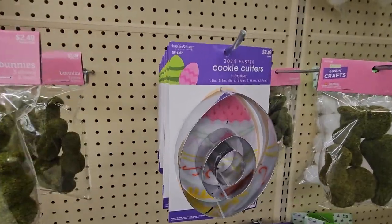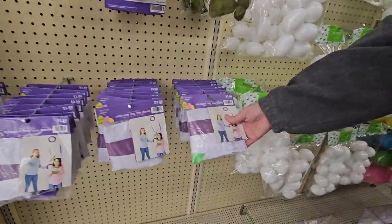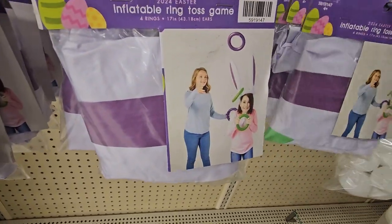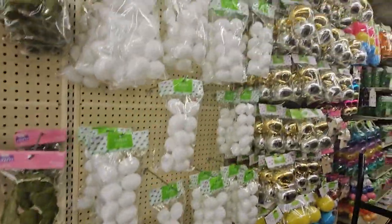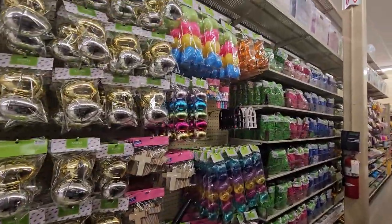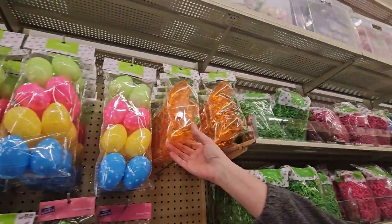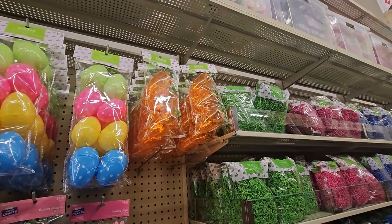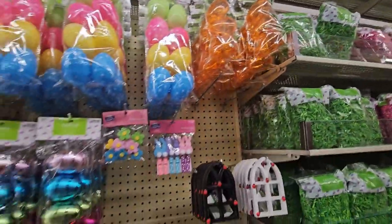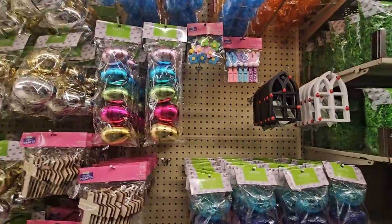So you can use those cookie cutters with the baking supplies! And look — an inflatable ring toss game! You throw rings onto bunny ears — that is so cute. Some bunny eggs, coconut ones for $2.99, and the carrot-shaped ones — I've never seen those before, also $2.99! And some bunny clips and flower stickers.